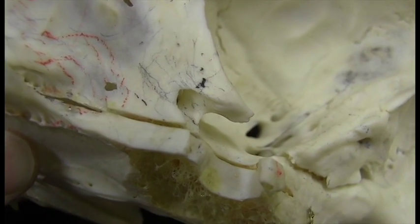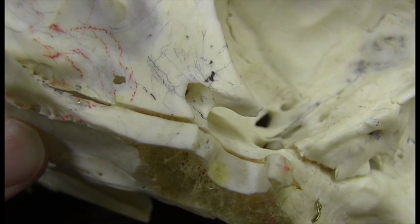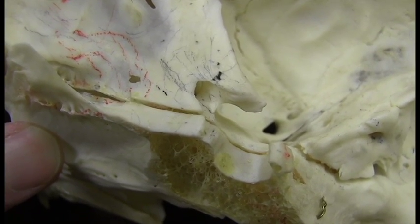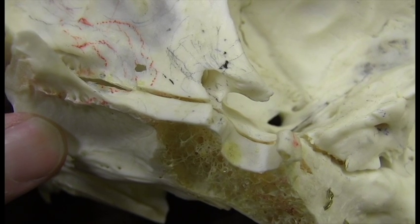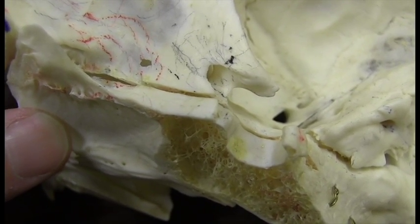That's my introduction to the Sella Turcica. I hope that gives you an appreciation for this very important aspect of anatomy and also for the work that neurosurgeons do to actually get there to take care of problems in this region.